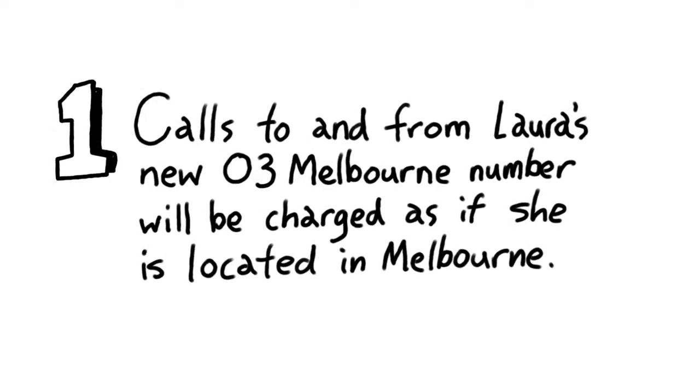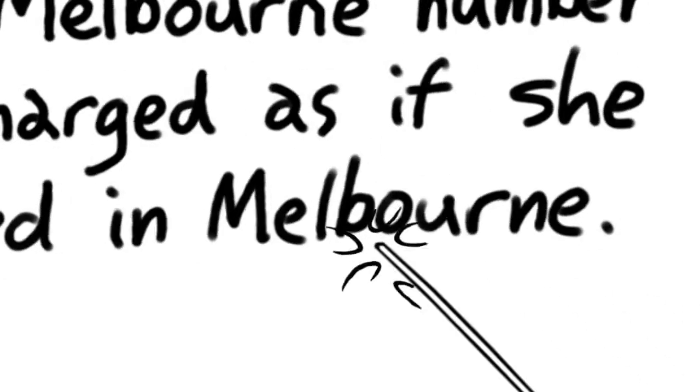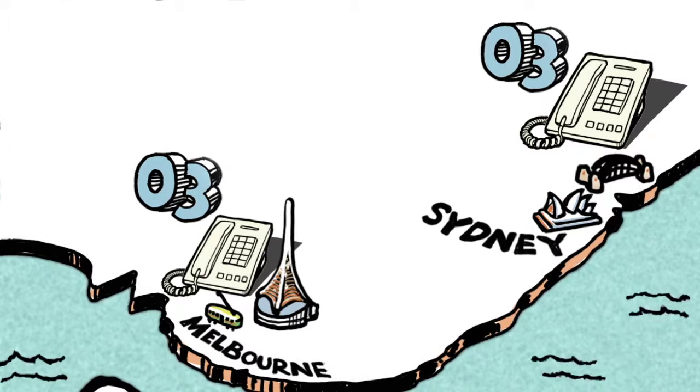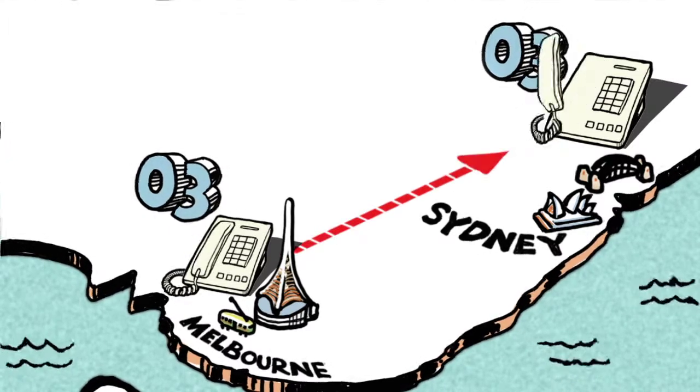Firstly, calls to and from Laura's new 03 number will be charged as if she is still located in Melbourne. For Laura, having an 03 number in Sydney is terrific for people in Melbourne wanting to call her for the cost of an untimed local call.